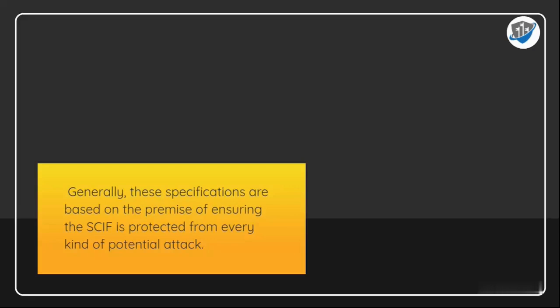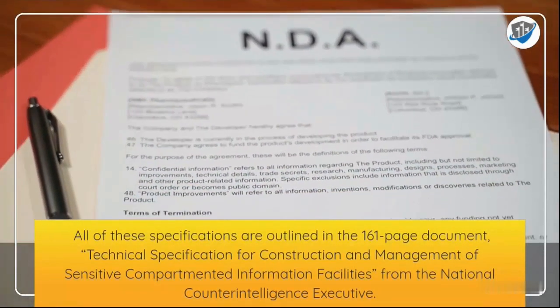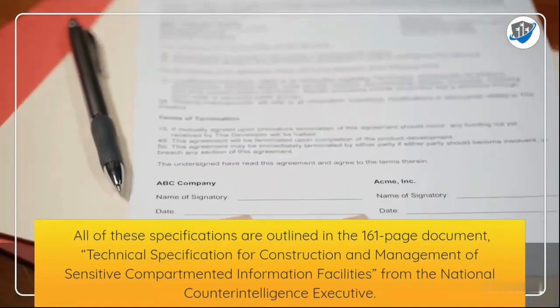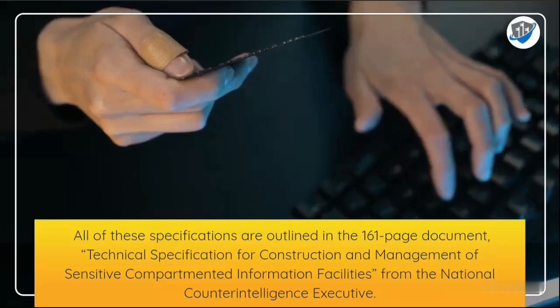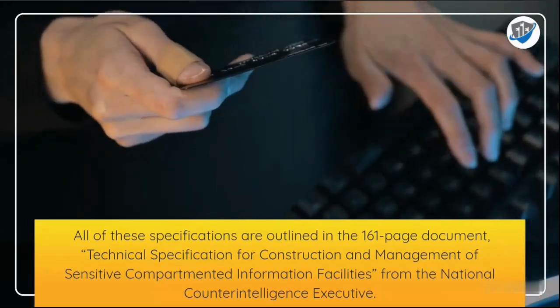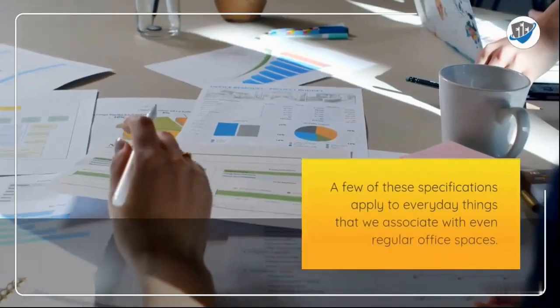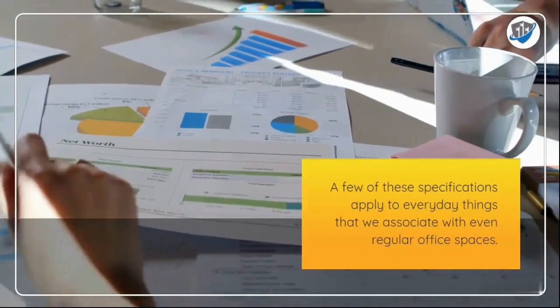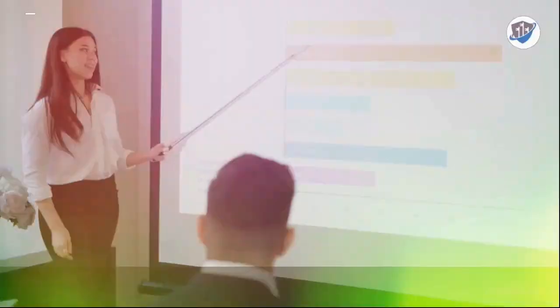All of these specifications are outlined in the 161-page document, Technical Specification for Construction and Management of Sensitive Compartmented Information Facilities, from the National Counterintelligence Executive. A few of these specifications apply to everyday things that we associate with even regular office spaces.